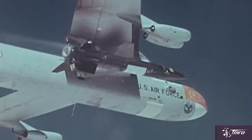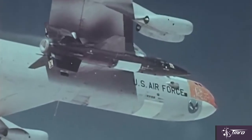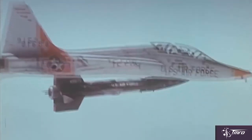Like the Bell X-1, the X-15 was designed to be dropped from a mother ship — in this case the B-52 Stratofortress — after which it would fire its rocket engine to achieve high altitudes and speeds. This was the purpose for the vehicle: to be a hypersonic research aircraft.